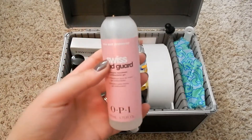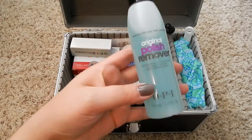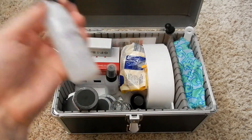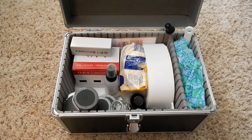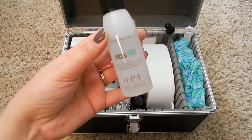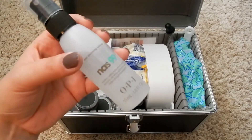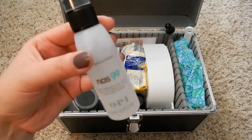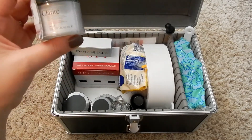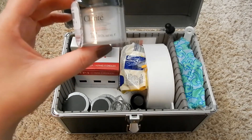The first thing we got in our kit is hand sanitizer from OPI. The second thing is OPI's original nail polish remover. We also got NAS 99, which is an antiseptic that you spray on your client's hands or fingers before you really get to work on them. And we have a jar of Clarite, which is OPI's polymer powder for acrylic nails.